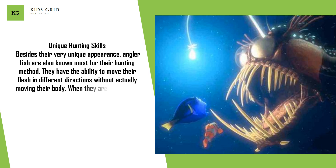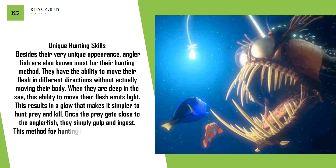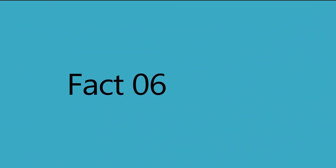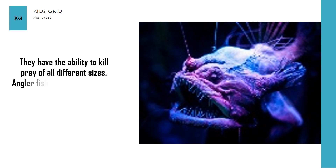Unique hunting skills. Anglerfish have a lure on their head whose flesh emits light. This results in a glow that makes it simpler to hunt prey and kill. Once the prey gets close to the anglerfish, they simply gulp and ingest. This method for hunting is often referred to as angling, which is where their name stems from. They have the ability to kill prey of all different sizes, and anglerfish have been known to kill other fish almost two times their size.